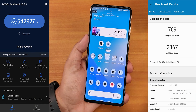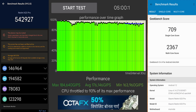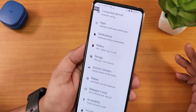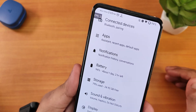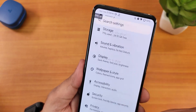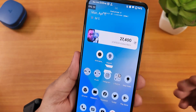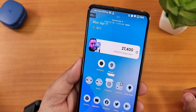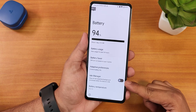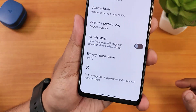Benchmarks show really good performance, so daily driving and gaming should have no issues. A great thing is that when you're not using the device the FPS drops quite a lot, which helps with standby battery life. When you touch the screen the FPS comes back up to around 50-60 fps. In the battery settings there's an idle manager you can turn on to extend battery life further, and battery temperature is shown at the bottom of the battery settings.